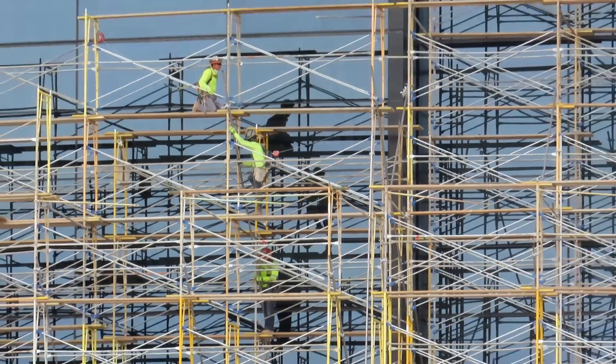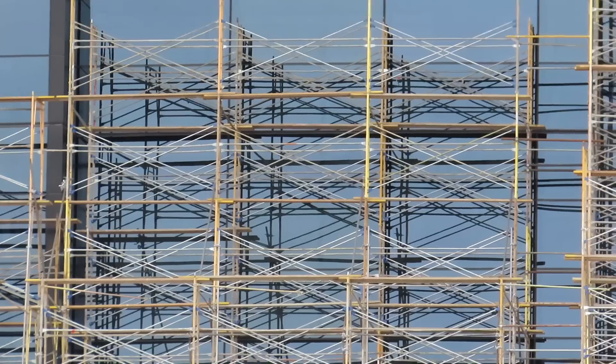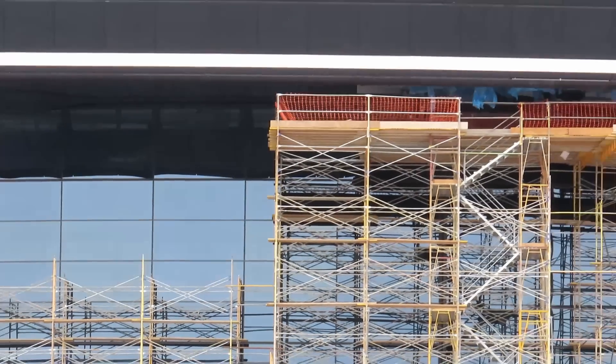It's looking good. You can still see them doing some work up on the top at the other side.